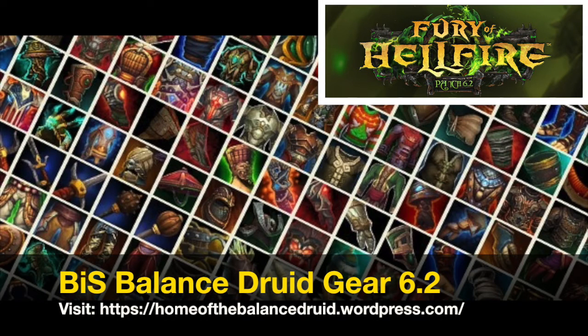Hello guys, home of the Balanced Druid here. In this video we will be talking about the best in slot Balanced Druid gear available in patch 6.2. This best in slot gear list takes into consideration the boss encounters currently available in Hellfire Citadel as well as the current Balanced Druid spec.